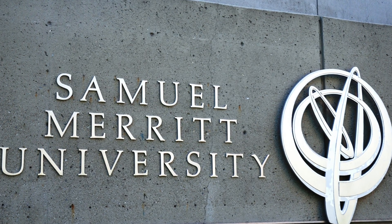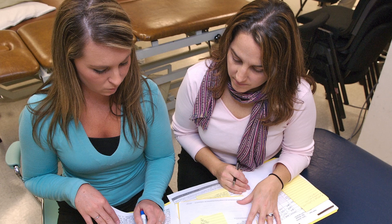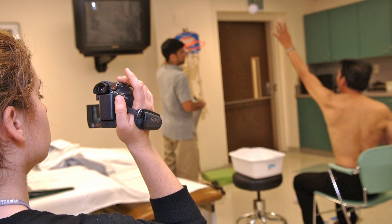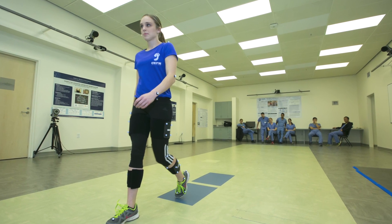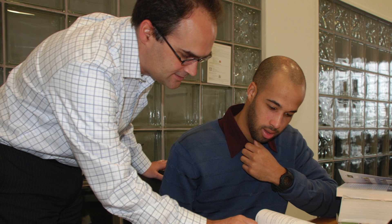At SMU, our goal is to educate our DPT students to be excellent at locating, critiquing, and implementing the best research evidence to inform their practice and benefit their patients. While students are not required to conduct research as part of their degree coursework, opportunities exist for students who are interested to assist with research being conducted by SMU faculty.